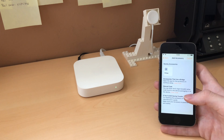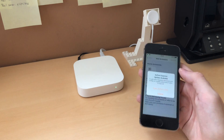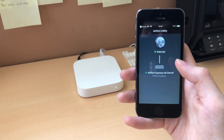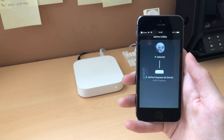In beta 2, you have to tap on it and it will tell you to open the Airport Utility app to update the firmware of the Airport Express. However, as it is still in beta and the final version will probably not come out until September, we do not have this update available yet.